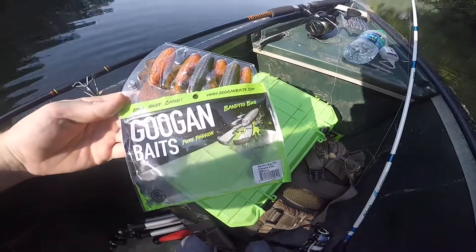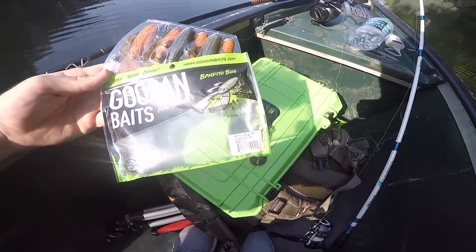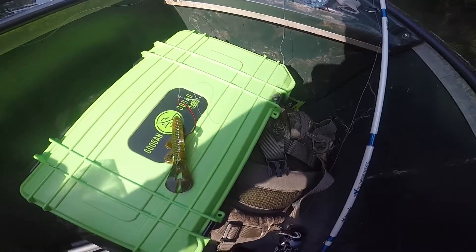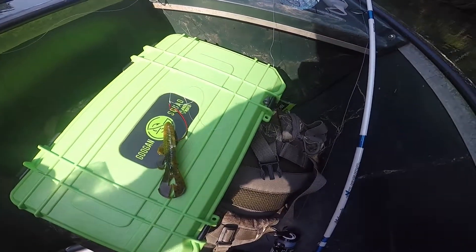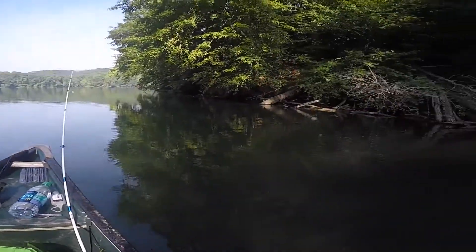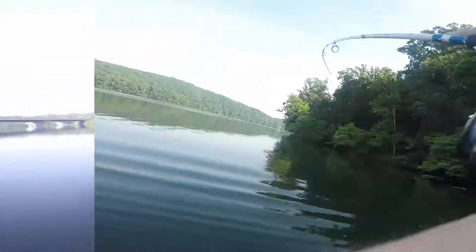Alright guys, I'm just rigging up one of these Alabama Crawl Bandito Bugs. I got it set up on a 4 offset hook with, I believe it's a quarter-ounce slide-down weight. We're gonna go ahead and get that out here — we're fishing some of these little choppers. Guys, hooked up! He feels like a nice fish, he's running with it.